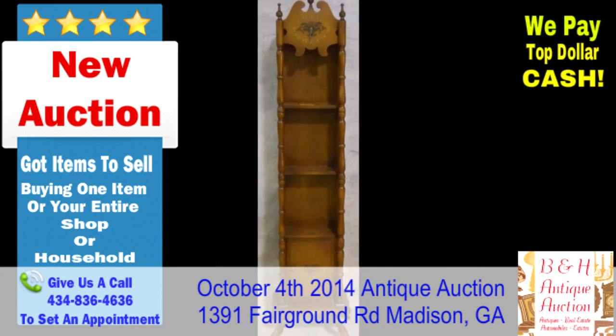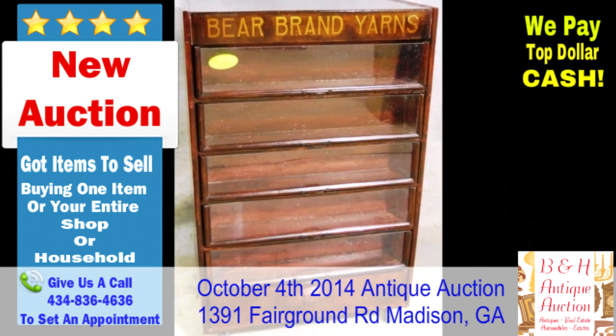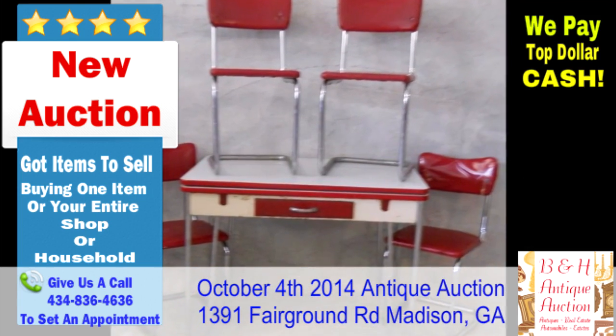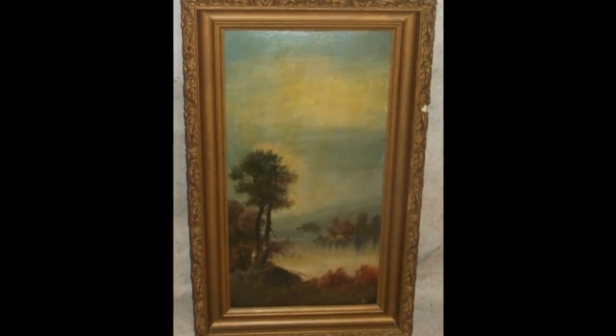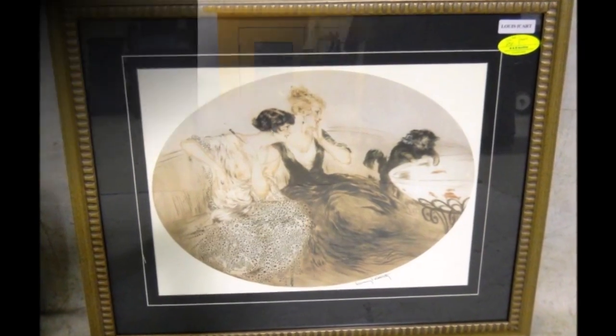Featuring over 1,000 lots of fine furniture, antiques and collectibles, including an exceptional 10-piece inlaid dining room suite, fancy carved French mahogany bedroom suite, carved oak hall rack, oak buffet with mirror, and oak roll top desk.